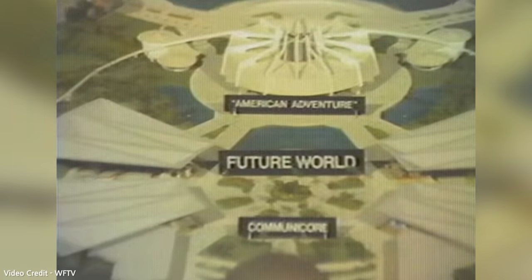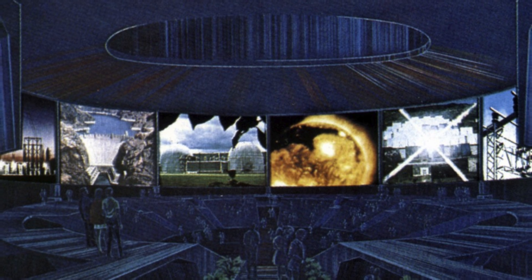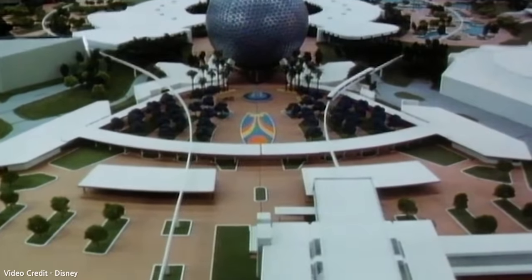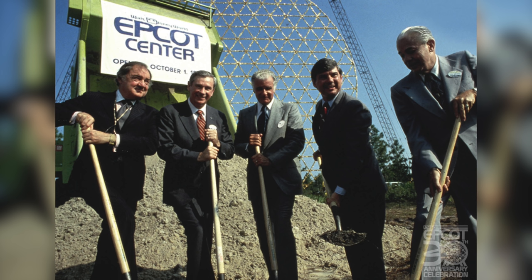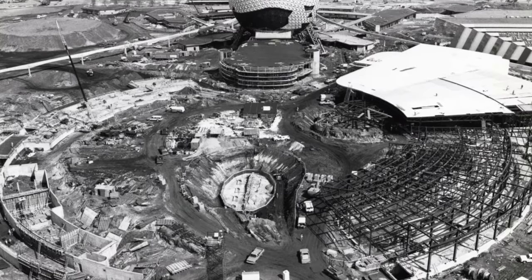CommuniCore was called the main street of tomorrow — a marketplace of ideas where the public would get a hands-on opportunity to sample the products and concepts of the future. The ultra-modern buildings would incorporate high-tech computers allowing people to access world information. In later designs, the philosophy shifted toward entertainment mixed with education. With corporate sponsors secured, construction on EPCOT Center began in 1979, with CommuniCore opening alongside the rest of the park on October 1st, 1982.